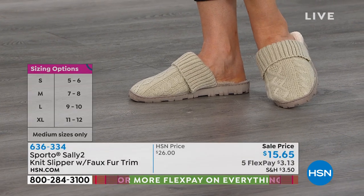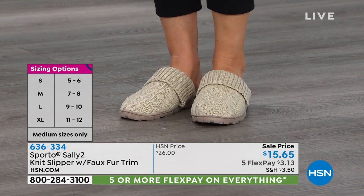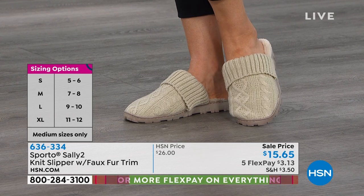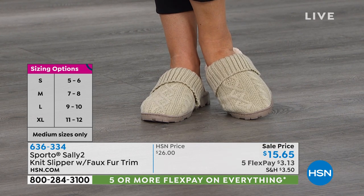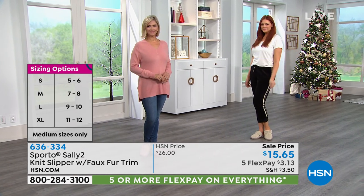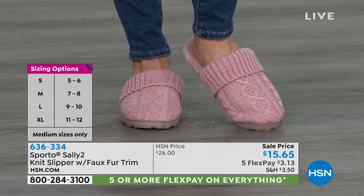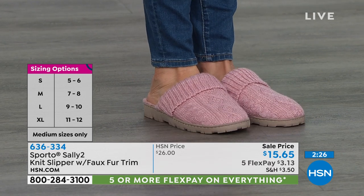This is the perfect gift for anyone on your list at $15. If you've gone through any shopping magazines or you're online, you're not going to find a better price — you're also not going to find it on FlexPay. That's for us and for you: $3.13 to get home. Small is 5-6, medium is 7-8, large is 9-10, extra large is 11-12. If you have guests coming over, you could buy several pairs and they could just pick them out and take them with them, especially in a colder-weather climate.